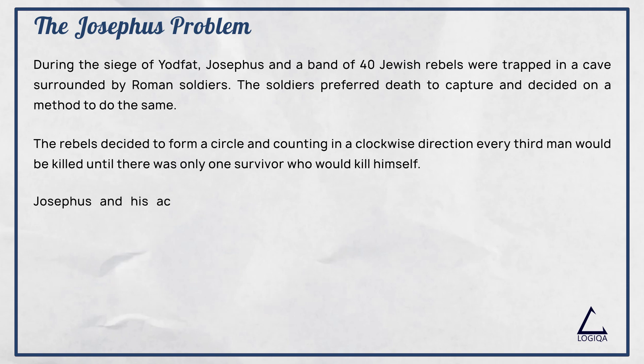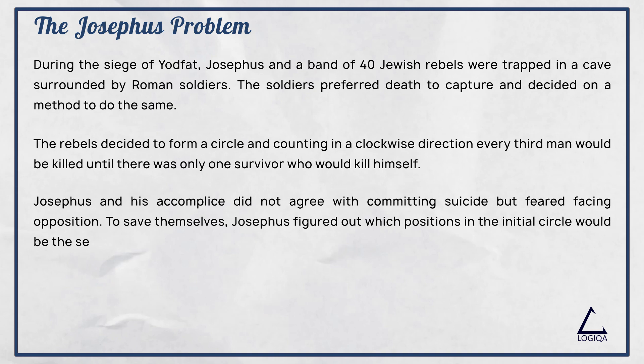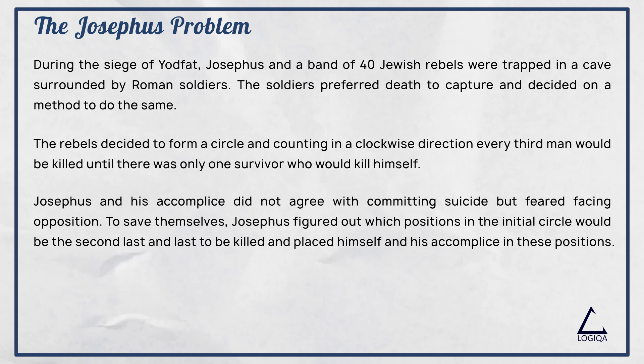Josephus and his accomplice did not agree with committing suicide but feared facing opposition. To save themselves, Josephus figured out which positions in the initial circle would be the second last and last to be killed, and placed himself and his accomplice in these positions. So the question is: which position did Josephus place himself and his accomplice to evade committing suicide?